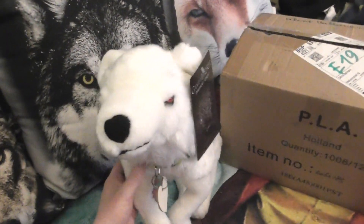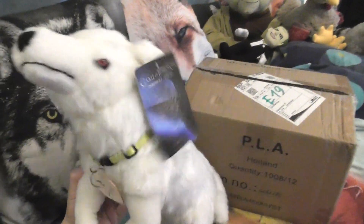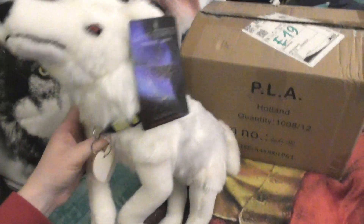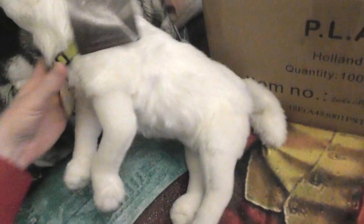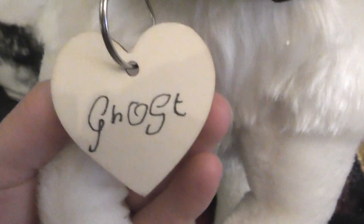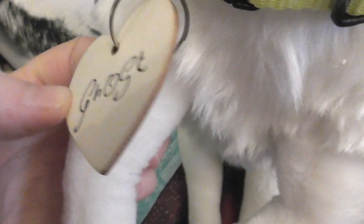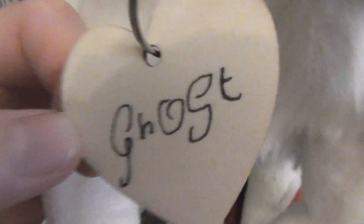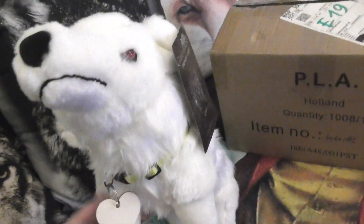Hi everyone, good evening, this is Richard the Blind Hedgehog and welcome to this video. I'm here with Ghost, who just came last week — he still has his tag. I gave him a name tag on his collar just to remember his name. I actually equipped my plushies with name tags, little wooden hard-shaped sheets, so that I can remember their names because I have so many.